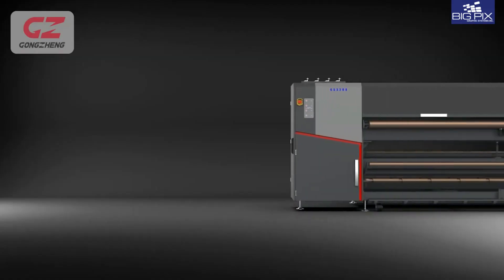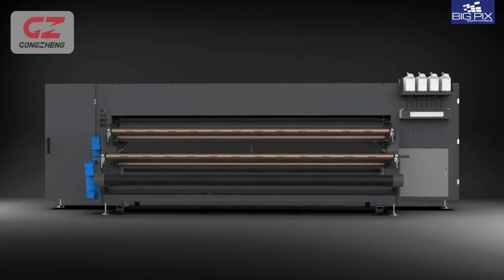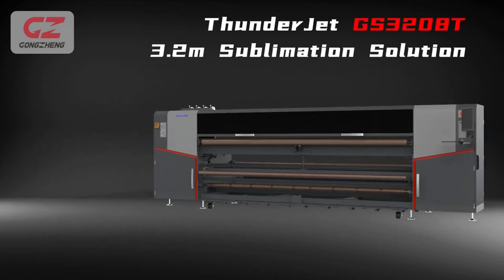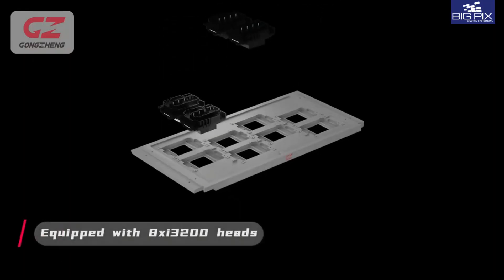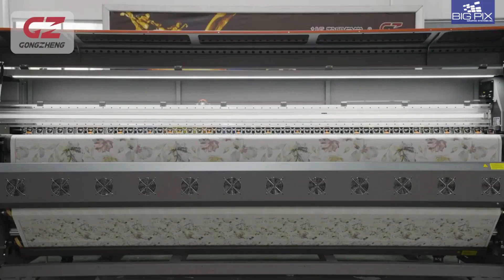It's time to shake up the industry and let your presence be felt. Leave the competition behind and enter the big league. Introducing the GS3208, the largest high-performance sublimation printer, which brings you colossally wide 3.2 meter prints, equipped with eight print heads.